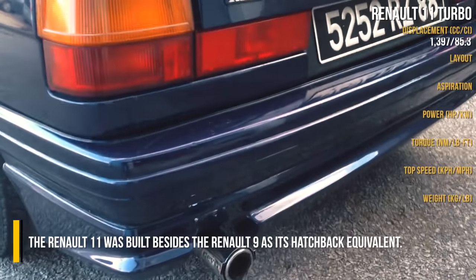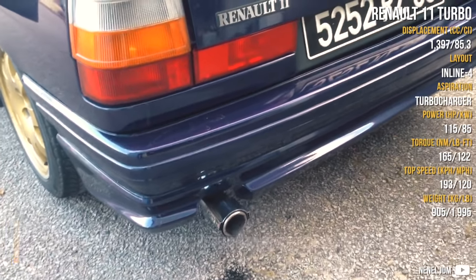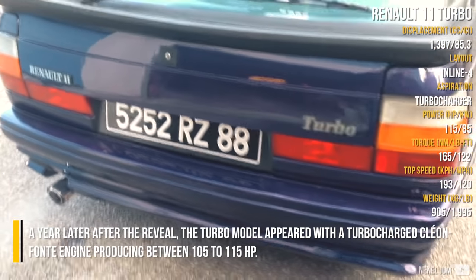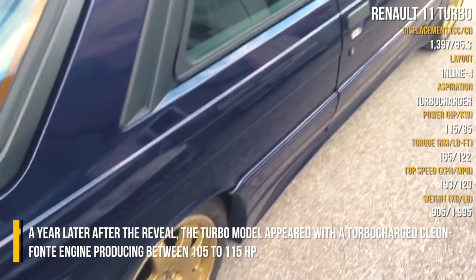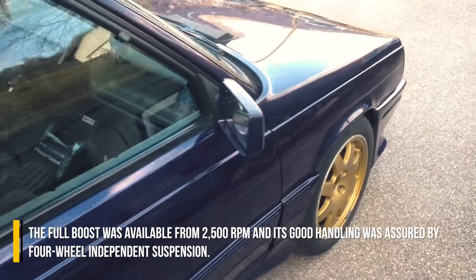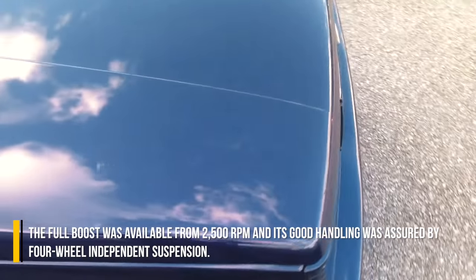The Renault 11 was built beside the Renault 9 as its hatchback equivalent. A year after the reveal, the turbo model appeared with a turbocharged Cleon-Fonte engine producing between 105 to 115hp. The full boost was available from 2500rpm, and its good handling was assured by four-wheel independent suspension.